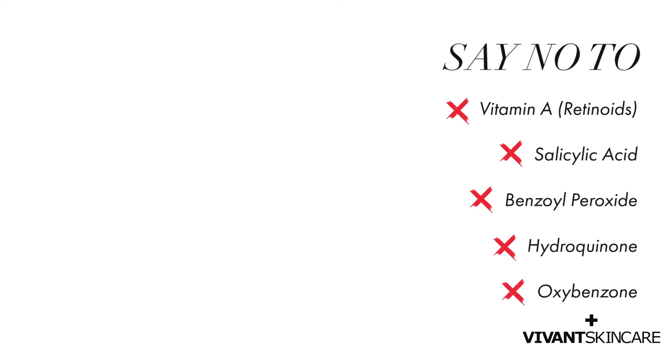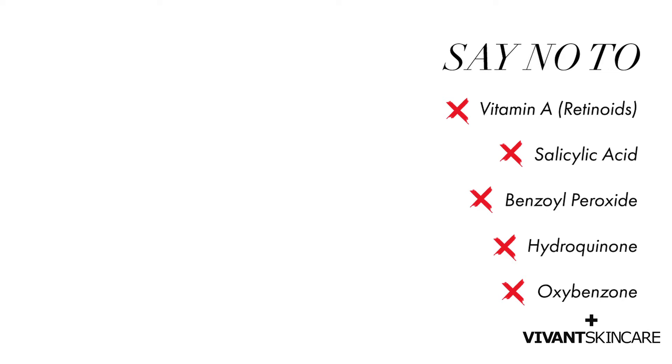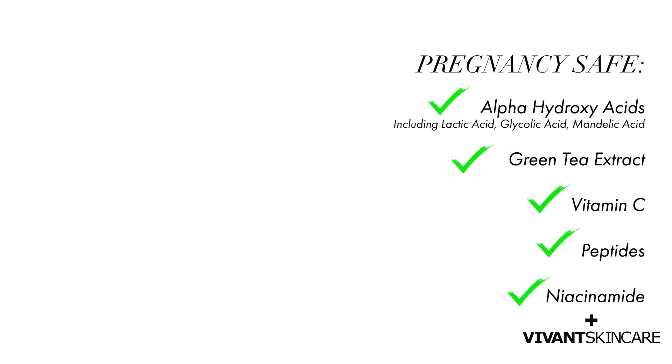So a quick recap: during pregnancy, no to vitamin A, retinoids, benzoyl peroxide, salicylic acid, hydroquinone, and oxybenzone. Yes to alpha hydroxy acids — lactic, glycolic, mandelic — green tea extract, vitamin C, peptides, and niacinamide.